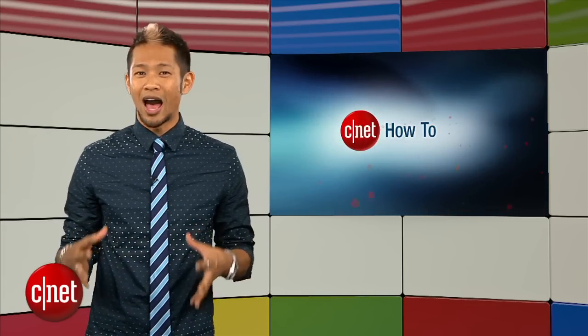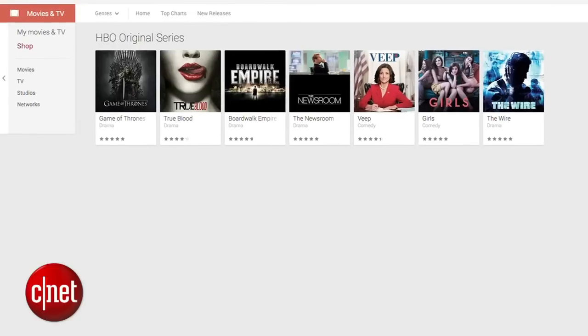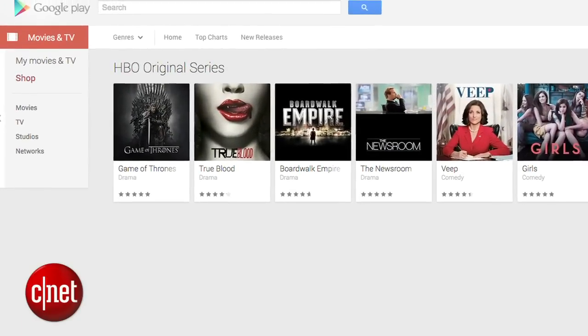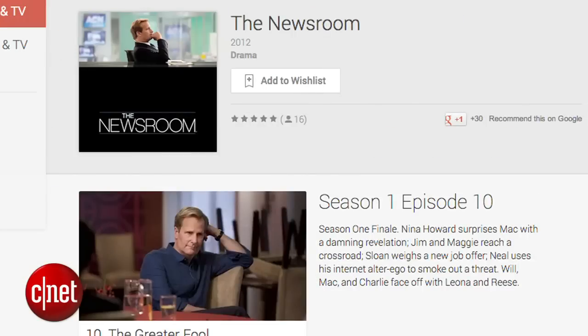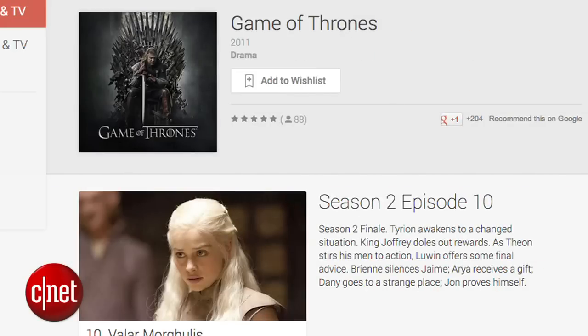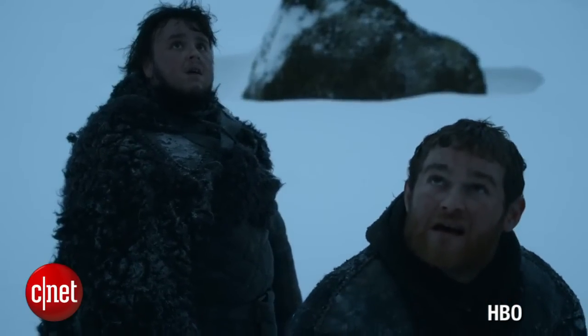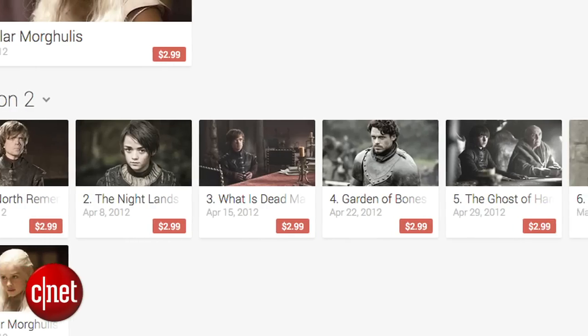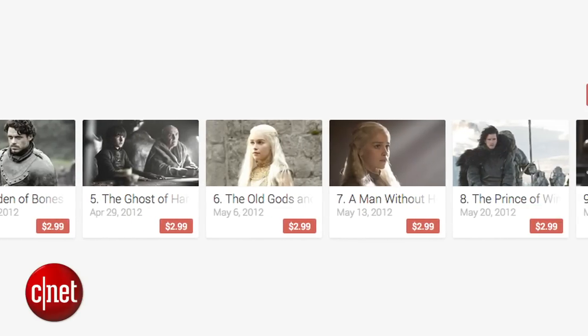Now, this is exciting for those of you who don't have access to HBO or a buddy's HBO Go login. HBO is making episodes of its popular series like Girls, Newsroom, and Game of Thrones available on the Google Play Store. Episodes vary from $2 to $3, and $19 to $29 for a full season, with more HBO content planning to roll out in the next month.